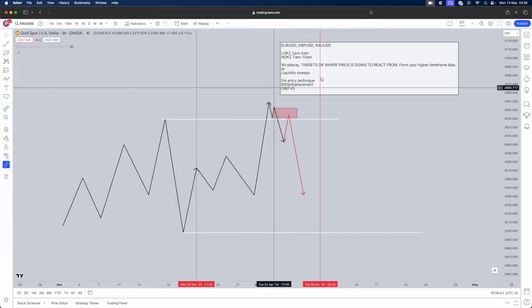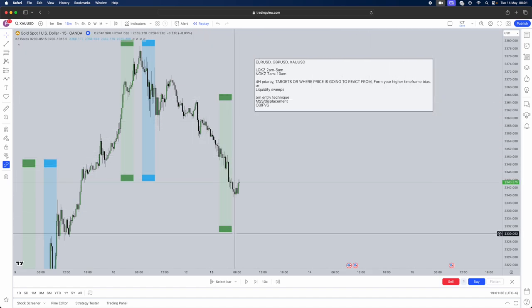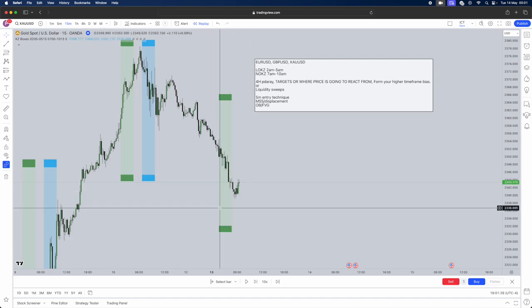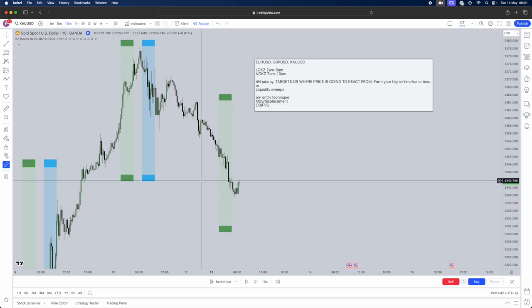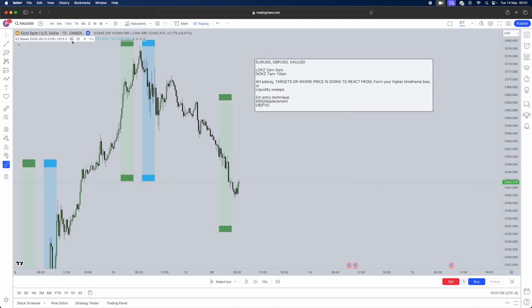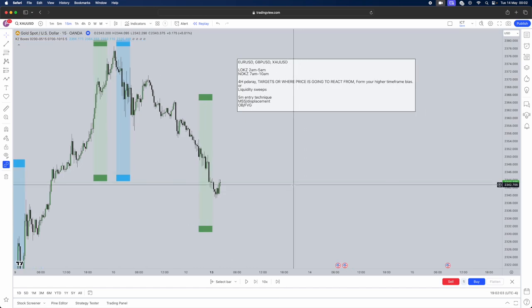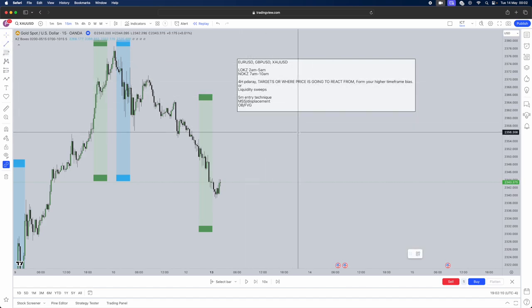Now I'll show you a live example. I use indicators to mark out my New York and London opens — this one marks the London Kill Zone from 2am to about 10am, and we have the New York one as well. The indicator is called 'KZ Boxes ICT Mentorship' by Unknown. I'll be choosing the New York Kill Zone for this example. Like I said, you can use either a four-hour PD array or — my personal favorite — liquidity sweeps.